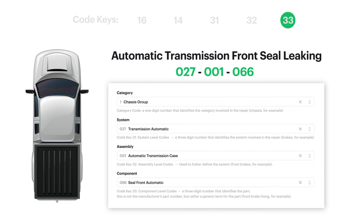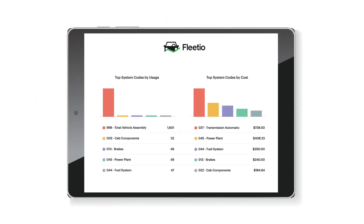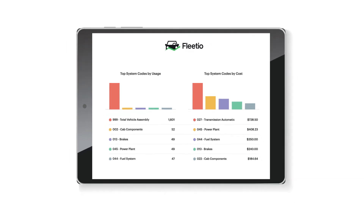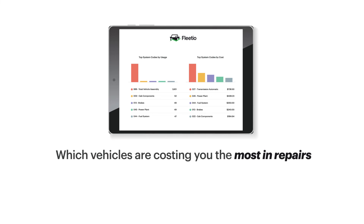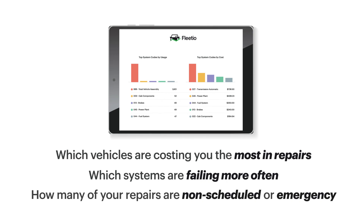Because this code key standardization is universally accepted, the existing structure allows you to categorize every facet of your fleet's maintenance. And with VMRS and Fleetio, you can get instant access to multiple maintenance categorization reports, allowing you to see which vehicles are costing you the most in repairs, which systems or vehicle components are failing more frequently than others, and how many of your repairs are due to non-scheduled or emergency services.